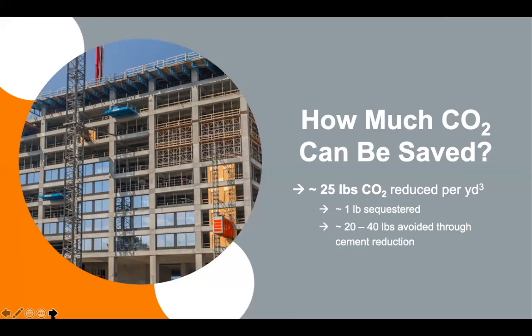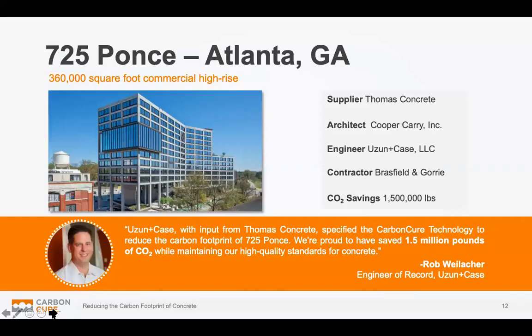On an actual building scale, this starts to add up pretty quickly. A 360,000 square foot commercial building at 725 Ponce de Leon Avenue in Atlanta used CarbonCure — CO2 mineralization — for every cubic yard of concrete from the foundations all the way up. By doing that, they were able to reduce the carbon impact of the building by 1.5 million pounds of CO2, about 750 to 800 tons. The average American over the course of a year would generate about 16 tons of CO2, so you can start to see the impact of that. Some designers have noted this was actually a better bang for the buck than doing geothermal in terms of offsetting emissions.